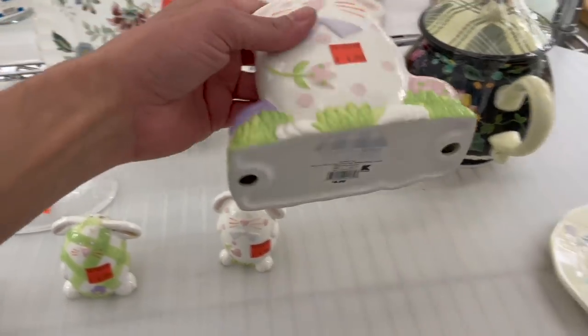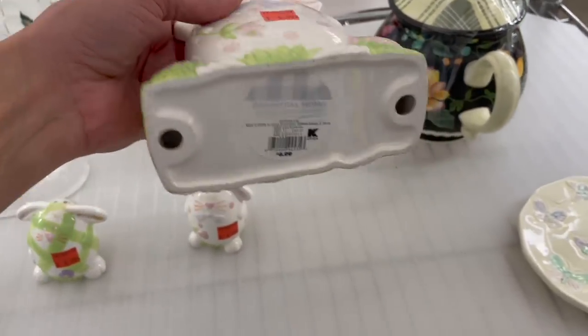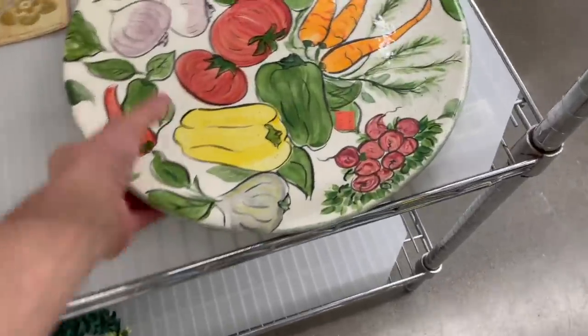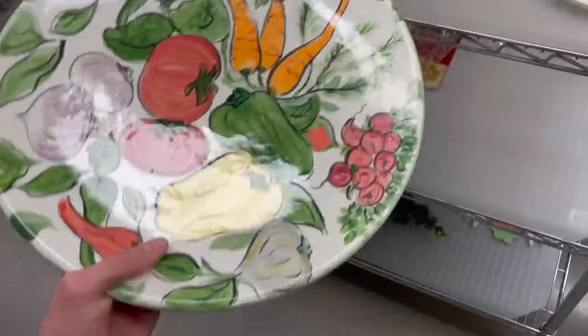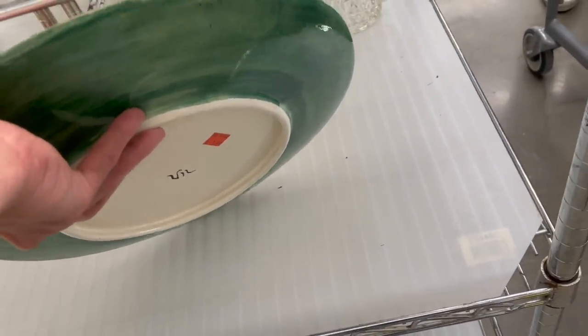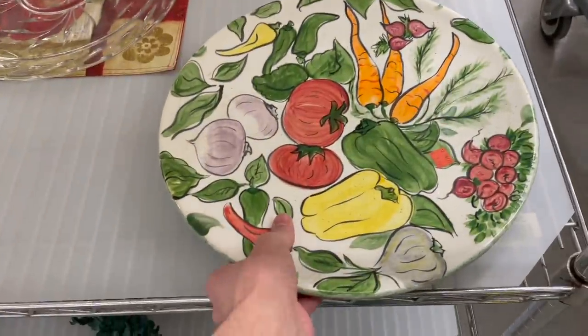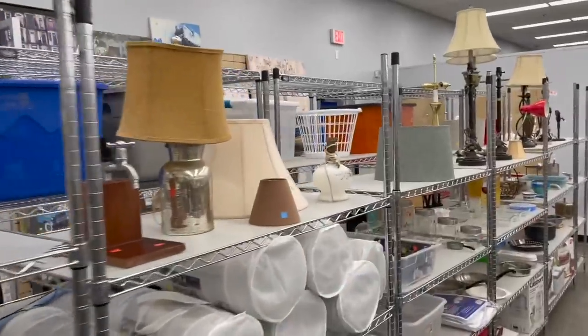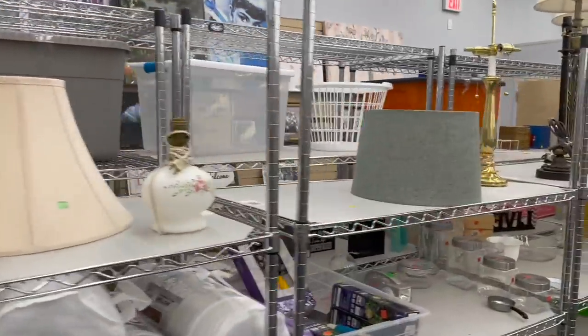Oh, look at these cute bunnies — Essential Home from Kmart. Down here we have this huge vegetable plate. It's just a scribble on the bottom, $7.99. Oh, they cleared out a lot of the lamps — I wonder if somebody bought it all or they shipped them to the bins.